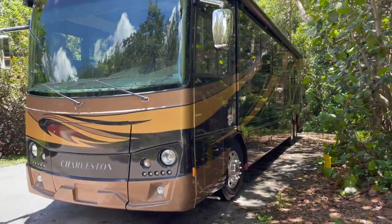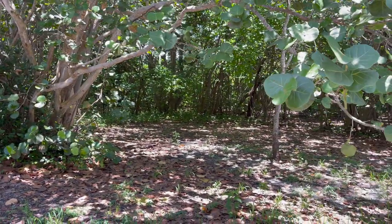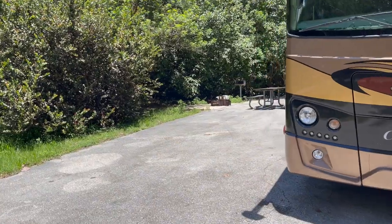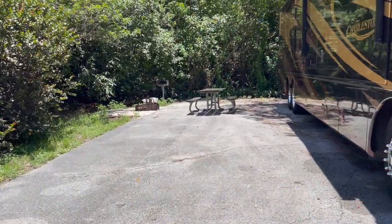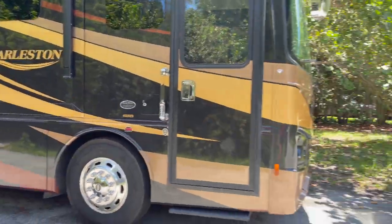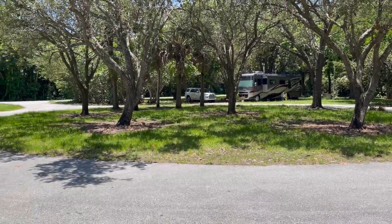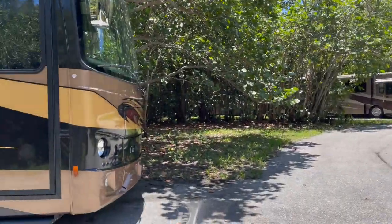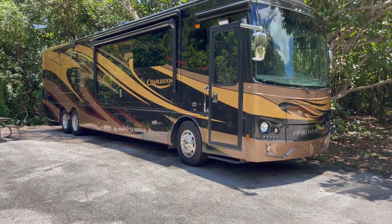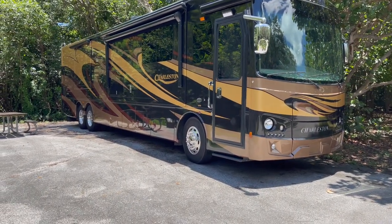We had Lot L2 at Markham Park — it's so private and a huge spot. Not all the spots are concrete, but we had a concrete spot with a barbecue grill and a picnic table. Everyone has their own circle, and we were parked in a circle under the trees. This is a really nice park — I'm sure it's even nicer in the winter because it's super hot now, but so is every park in Florida.